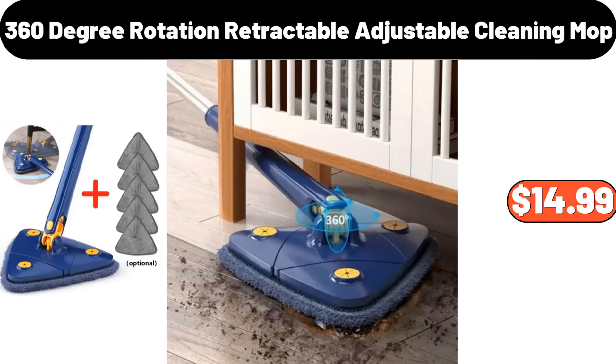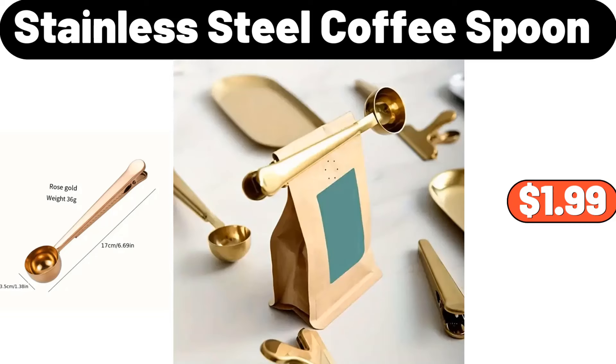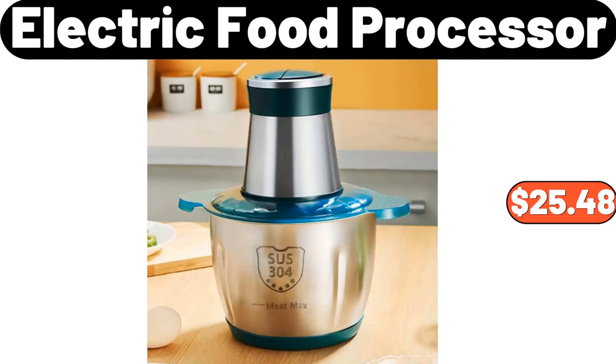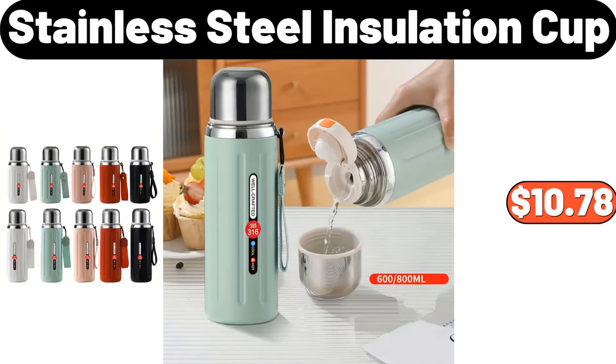360-degree rotation retractable adjustable cleaning mop, $14.99. Stainless steel coffee spoon, $1.99. Cartoon bear print pajama set, $14.99. Electric food processor, $25.48. Stainless steel insulation cup, $10.78.